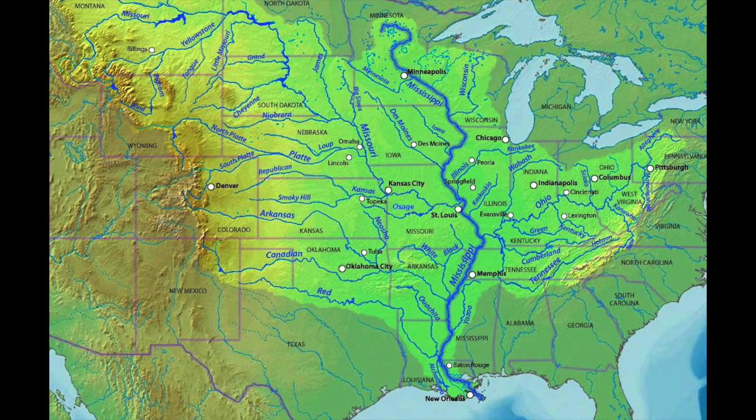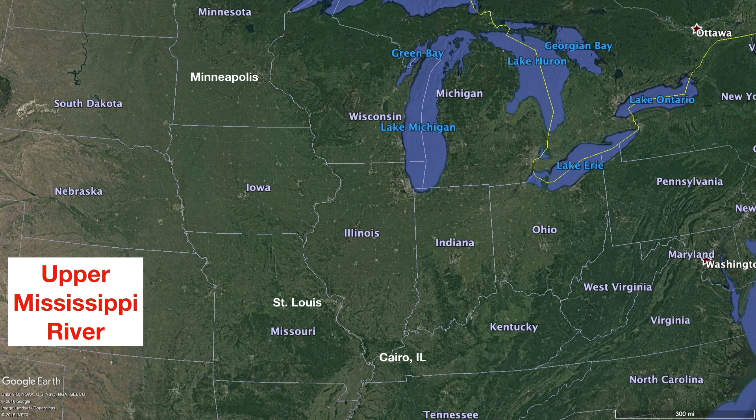Now that you know where we're going, here's a quick science lesson about the Mississippi River. The Mississippi River controls about half of the drainage of the United States. The Missouri and the Ohio Rivers are the main influences on the size of it. North of St. Louis, the Mississippi River is actually pretty small by major river standards. In fact, in Minneapolis, the depth of the river is only 12 feet, which is 200 feet deep in New Orleans.